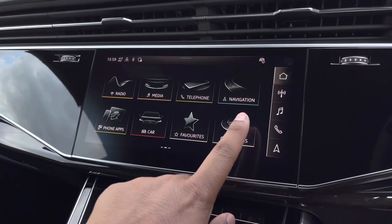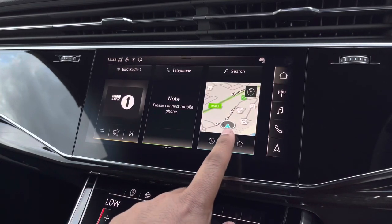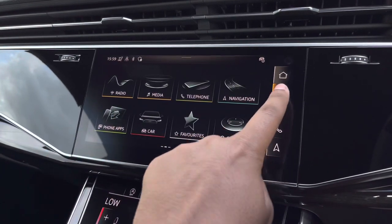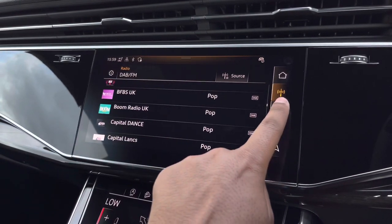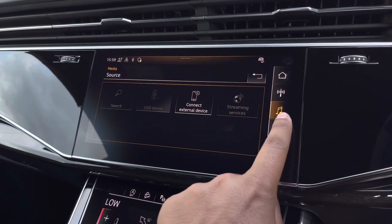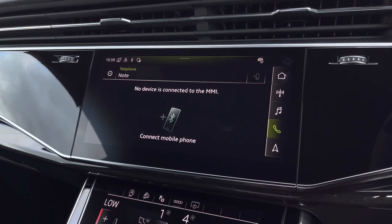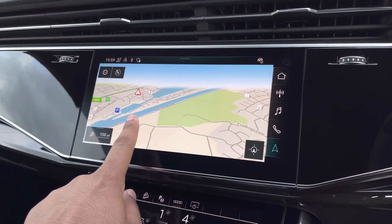As standard we have the 10.1-inch multimedia interface navigation plus display screen, with functionalities including DAB digital radio, media controls with various sources such as Bluetooth and USB, telephone equipment for hands-free calls, and navigation with 3D mapping so you can easily find a destination.